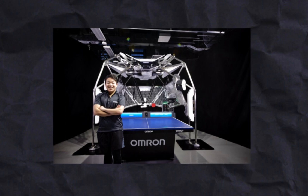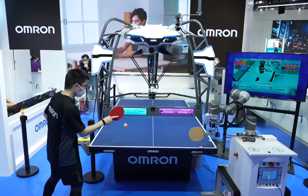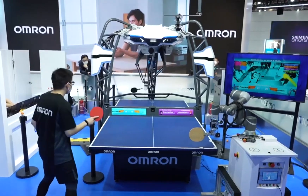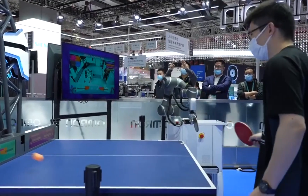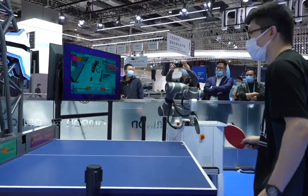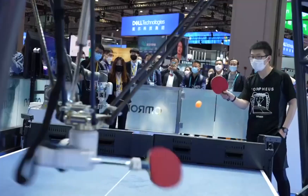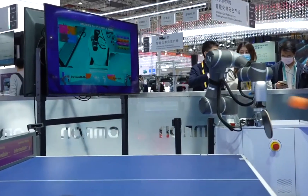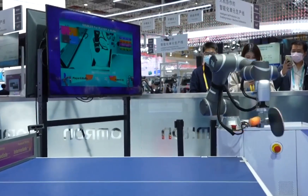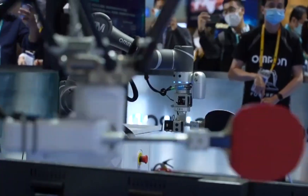Number 4: Forfeus. Omron Corporation showed off the Forfeus robot at the show. Forfeus is a robot that plays table tennis — it can read a player's face, body movements, and heart rate. The robot can also judge how well it is doing and figure out how fast the racket is moving. Its accuracy is very high. Omron created the robot to show how people and machines can work together in the future.